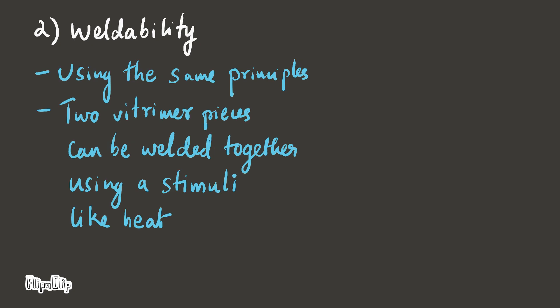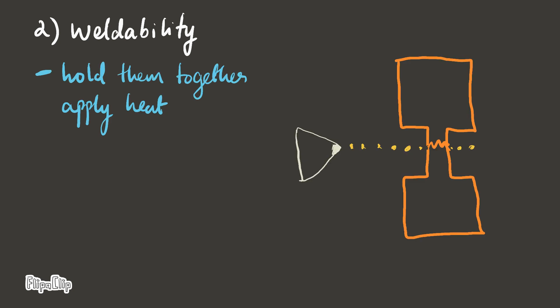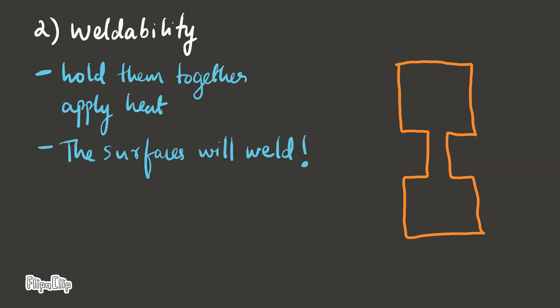Weldability. Using the same principles, two Witrimmer pieces can be welded together using a stimuli like heat. Hold them together, apply heat, and the surfaces will simply weld.